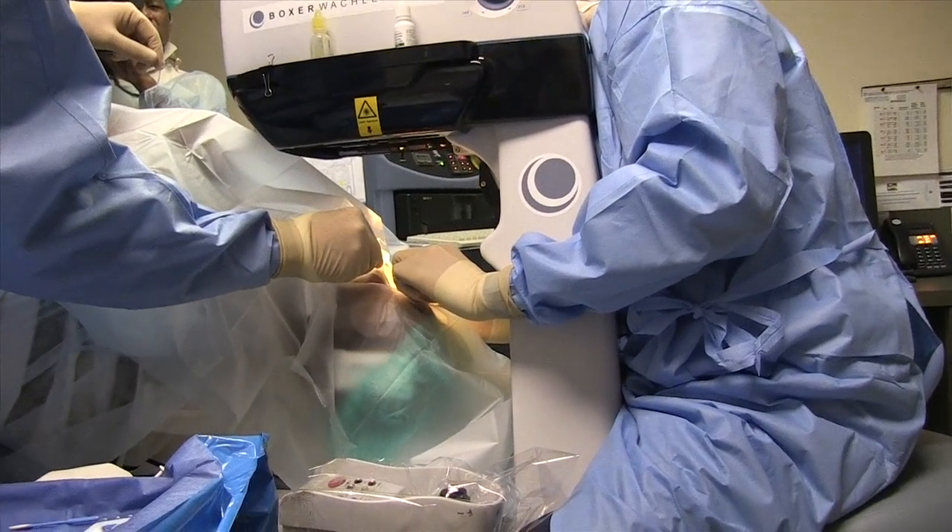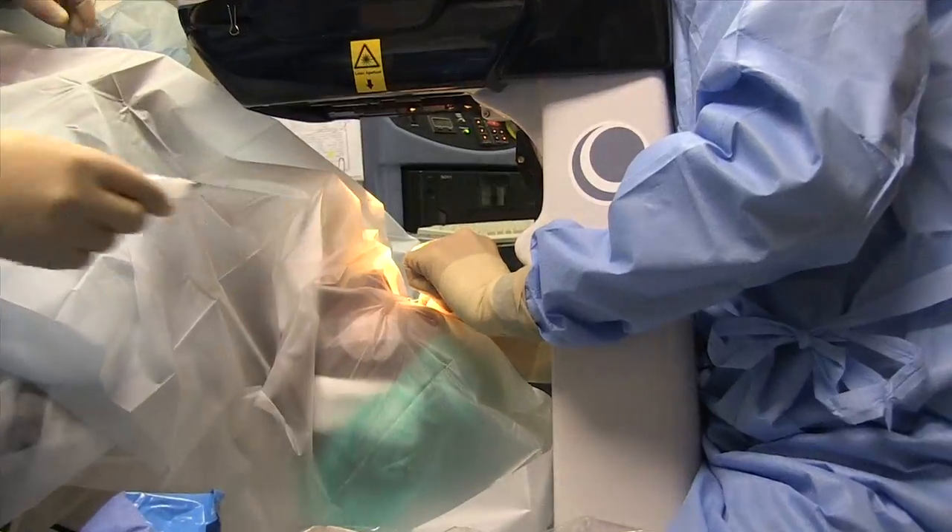That has prevented thousands and thousands of people over the years from ever needing a cornea transplant, which they were destined to have. So it provides tremendous peace of mind once people have these treatments.